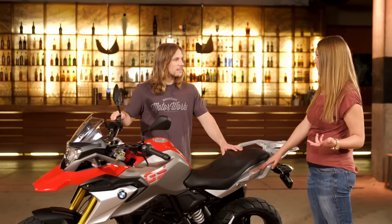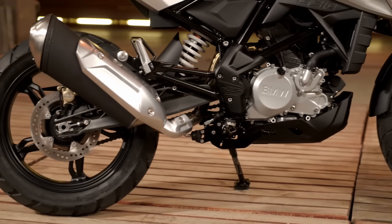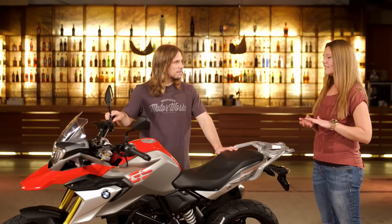In terms of emissions and power, it's the same as the G310R — we have 34 horsepower and all worldwide emission standards are fulfilled with this bike. What's really convincing is the fuel consumption, because the rate is very, very low.